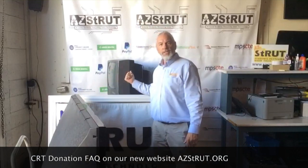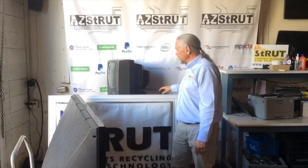Both the rear projection and the CRT cost us 50 cents a pound, so we need to pass that on. That's 50 cents a pound for this — it's about a 30-inch TV — and it runs about $30 to $35 because of the weight.